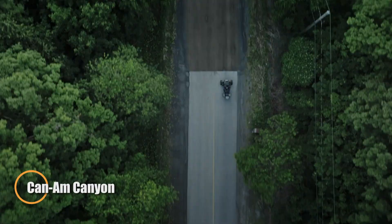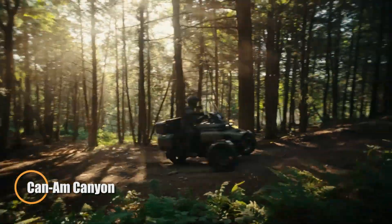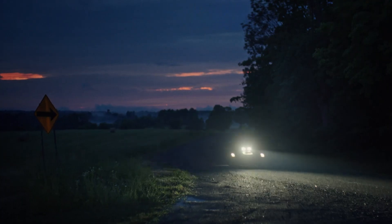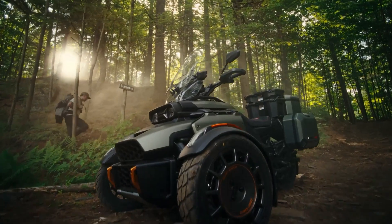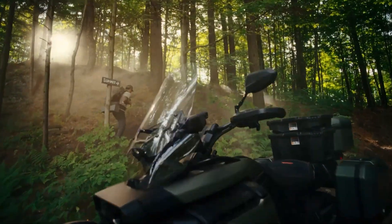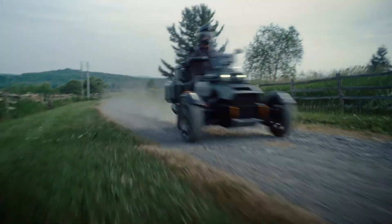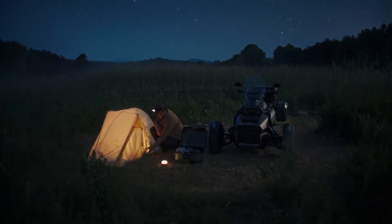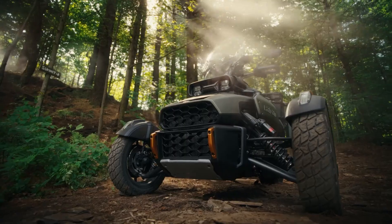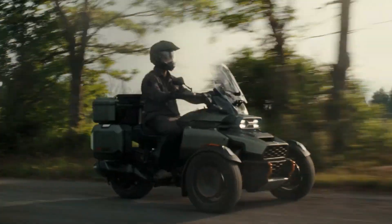The 2025 Can-Am Canyon is a bold three-wheeled motorcycle built for adventurous solo riders who crave performance and control. At its core is a powerful 1,330cc Rotax ACE inline-three engine delivering 115 horsepower and 96 lb-ft of torque, paired with a smooth six-speed semi-automatic transmission and reverse function for added convenience. Its dynamic suspension system includes front double-A arms with high-performance Sachs big-bore shocks and a rear swing-arm setup, ensuring a stable and responsive ride.